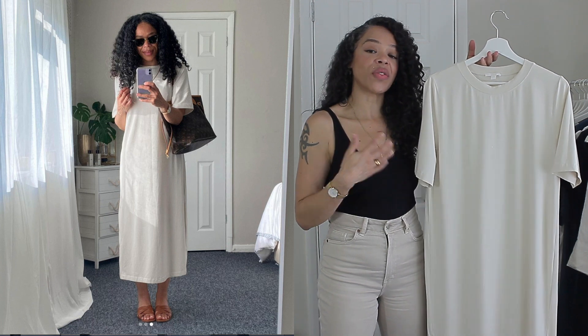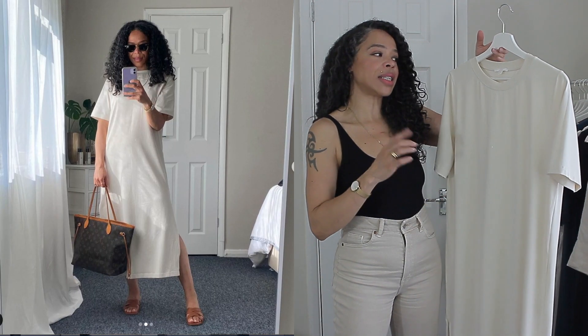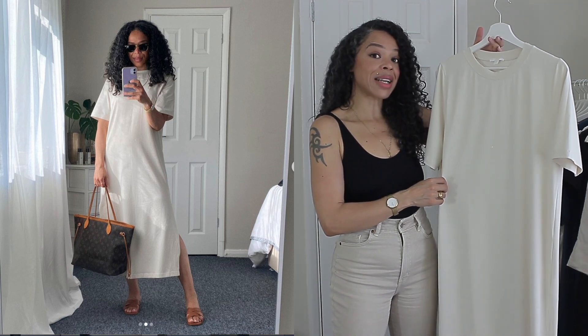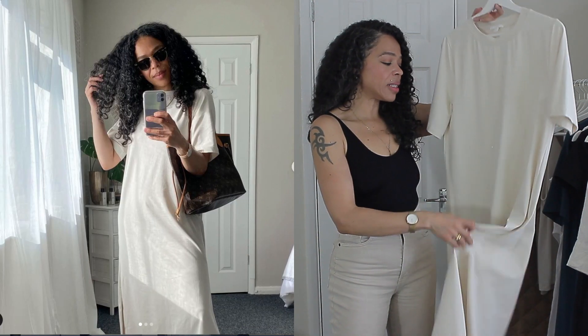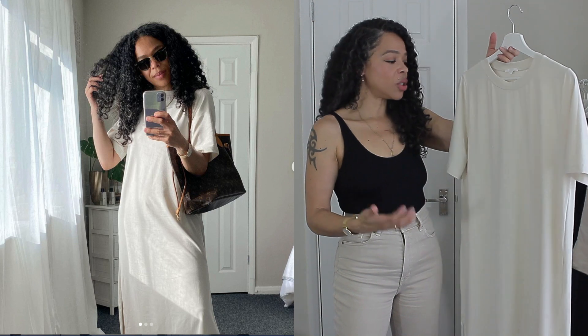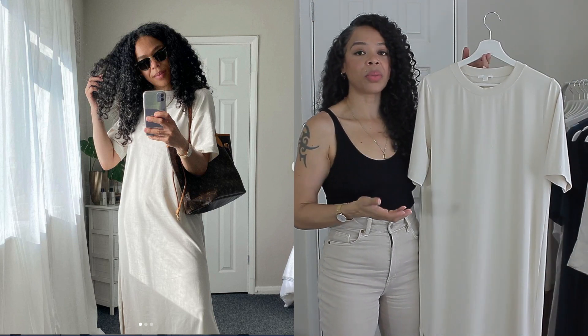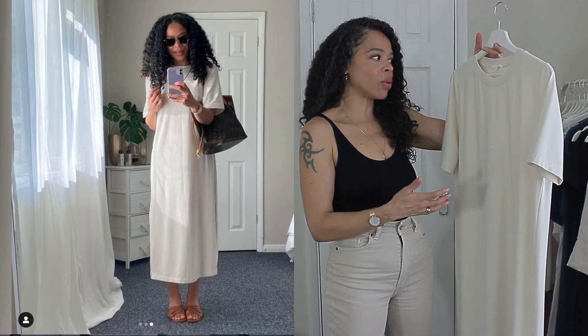I got it in size small. It retails for 55 pounds and it's made of 99% cotton with a little bit of elastane because it does have a slight stretch to it. It comes with slits on the side, giving a little bit more movement to the dress, and like I said, a piece like this — although it's very simple — you can definitely change it with some accessories or even by adding a belt.